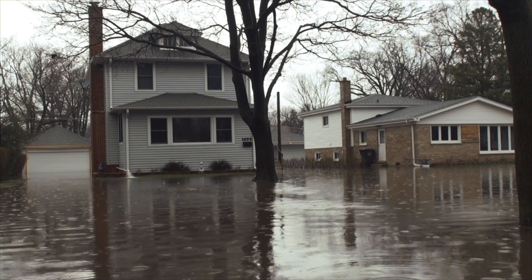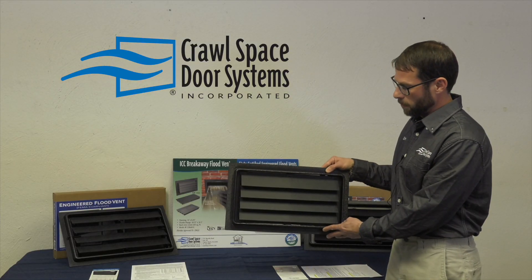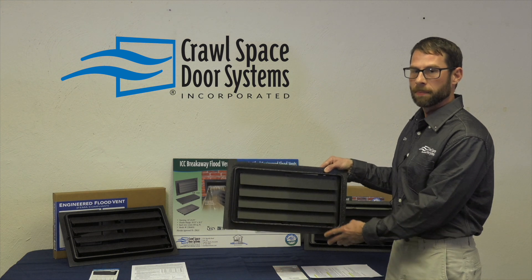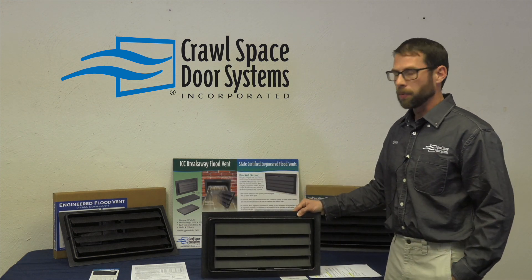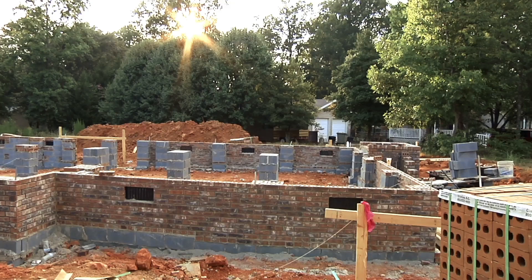To be FEMA compliant you must follow these guidelines. The bottom of your opening can be no higher than 12 inches at the exterior grade. You're required to have a minimum of two flood vents for each enclosed area.